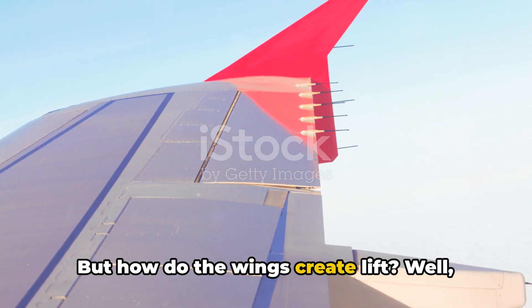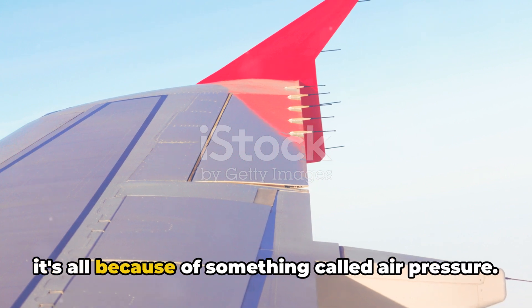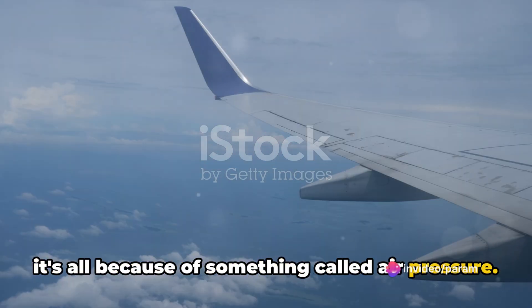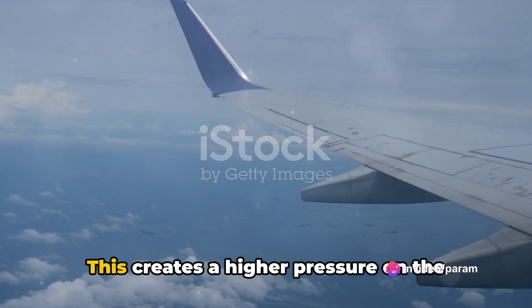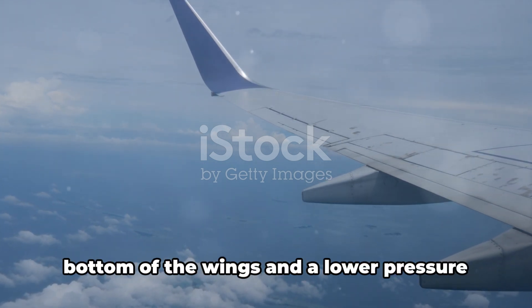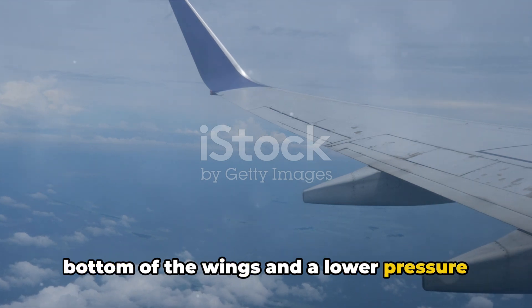But how do the wings create lift? Well, it's all because of something called air pressure. You see, when the plane is moving through the air, the air pushes against the wings. This creates a higher pressure on the bottom of the wings and a lower pressure on the top.